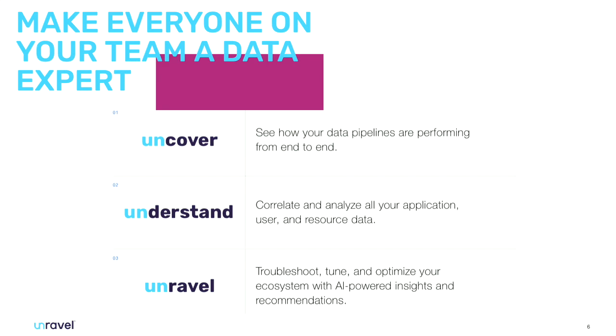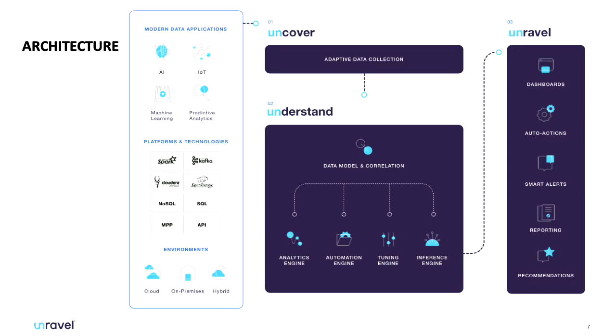From an infrastructure standpoint, we sit on a node within your big data platform — Azure, AWS, or on-premise. We don't collect any data externally; everything runs within your own environment. We sit on the node, deploy one JAR into the job JVMs, and that sends all of the data we need to make recommendations and collect metrics.